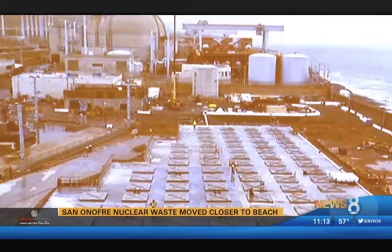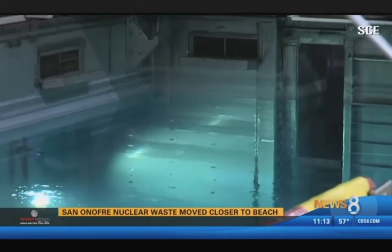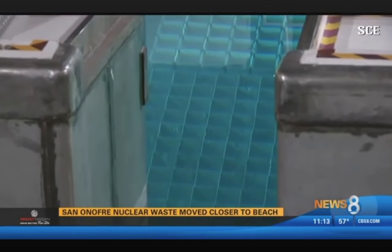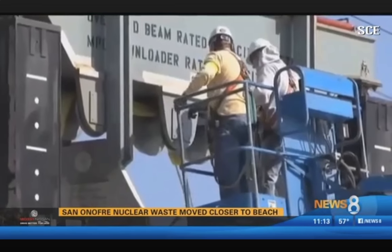What you're looking at are 73 silos that are going to hold very large cans filled with very, very heavy nuclear waste. Once stored in pools of cold water inside the plant, the hot fuel rods will now be kept outside in dry storage.